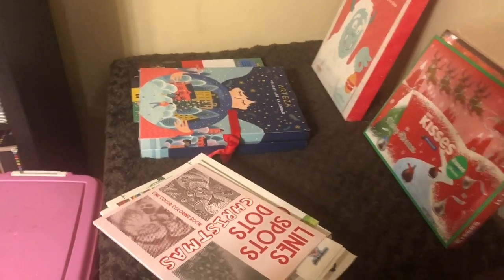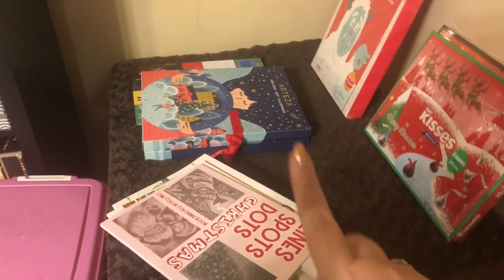Hi guys, it's me, Danielle Danny Buttons, and today is December 1st. Hooray! It is officially Advent Calendar time and I'm super excited.